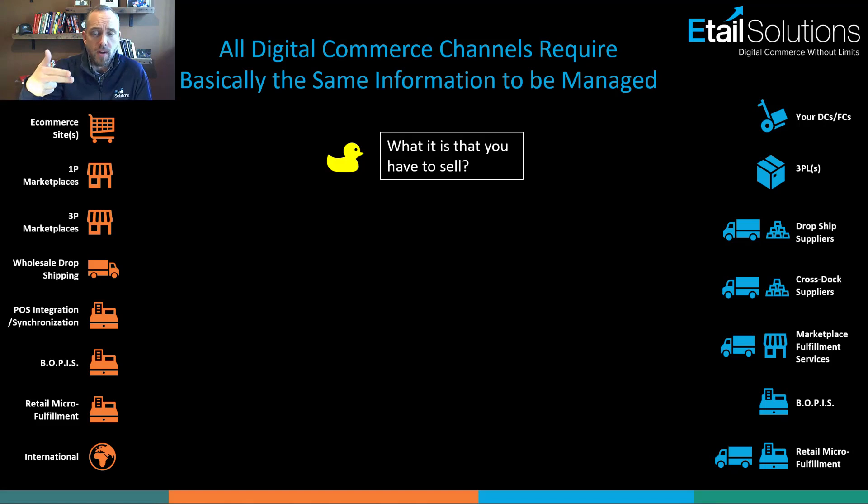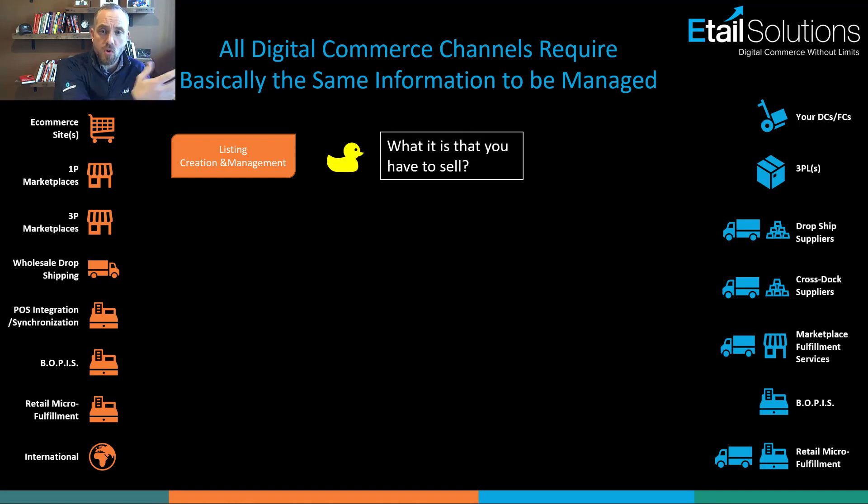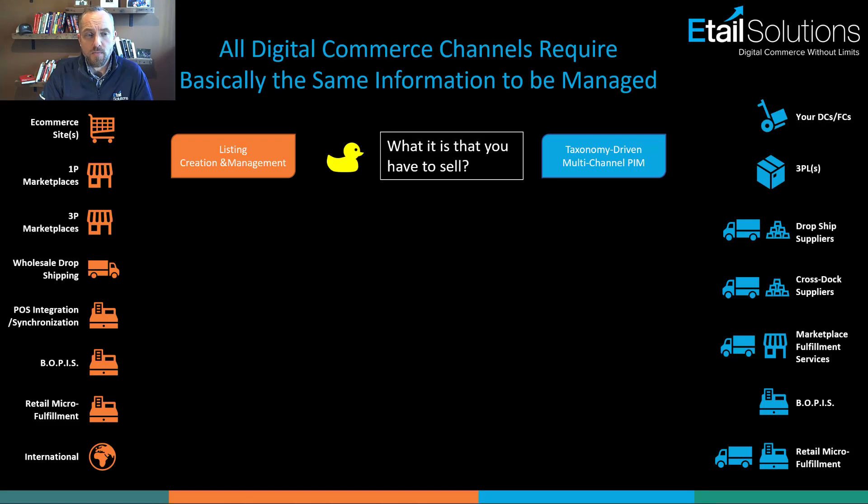Taxonomy is basically the categories, subcategories, and the content within that bottom node — with required fields and attributes. For example, if you're selling a flat screen TV, you care about refresh rate and screen size; if you're selling a fishbowl, those attributes don't apply. You need to publish to sales channels according to their taxonomy, and have a product information management or multi-channel PIM solution so you have a single source of truth for your catalog and can map it to different channels.